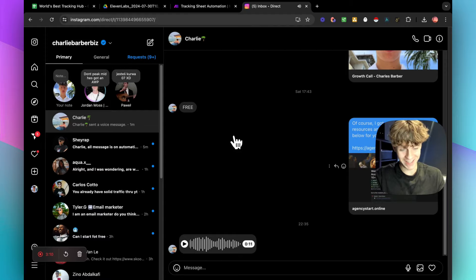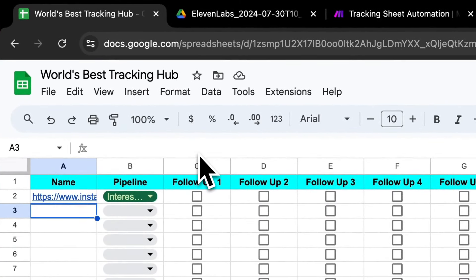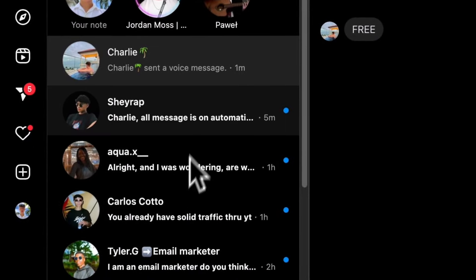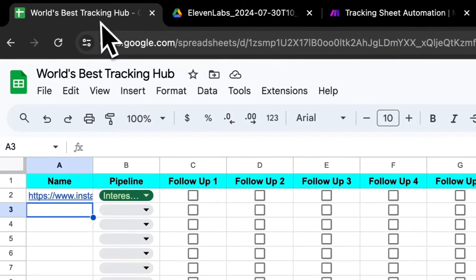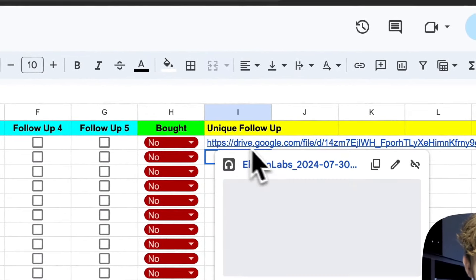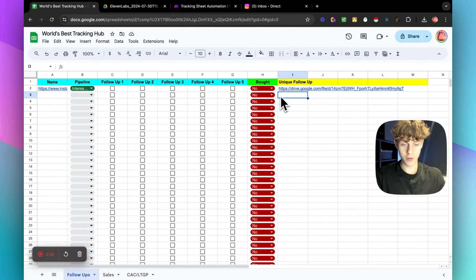Do you see how crazy that is? And it does it every single time you put a new link — I'm not even exaggerating. I can get any one of these prospects who've shown interest in my offer, put their URL right here, and it's automatically going to create a new link that my setter can just send as a voice note. Personalized, with actual research done on their profile. Mind-blowing.